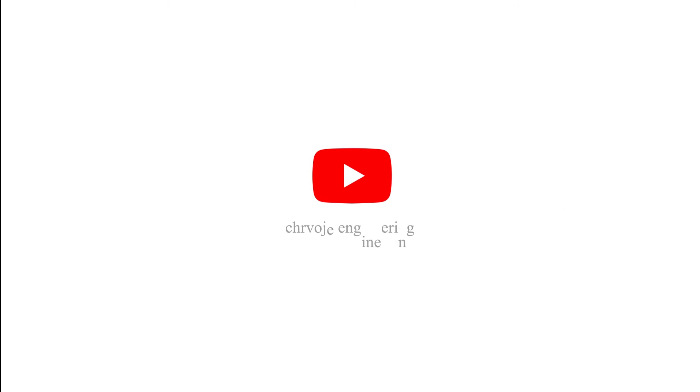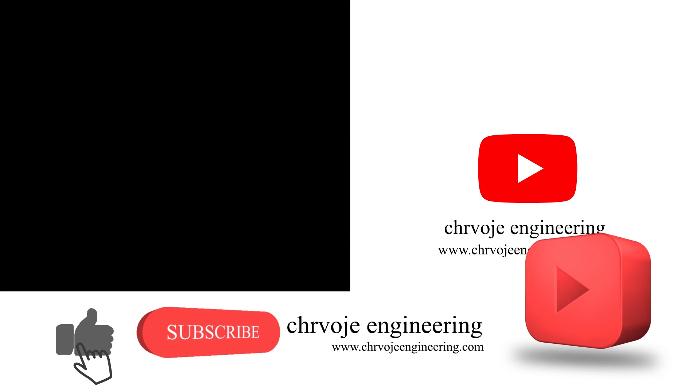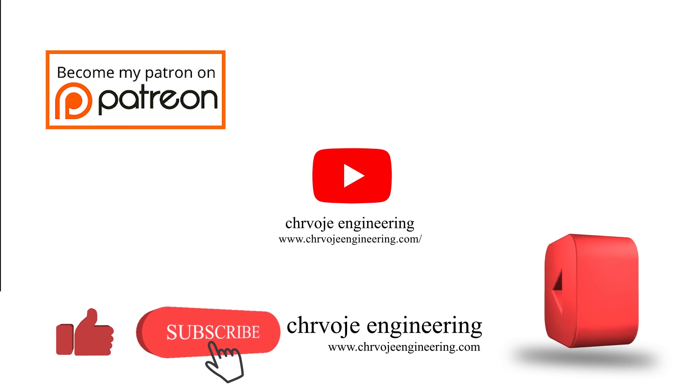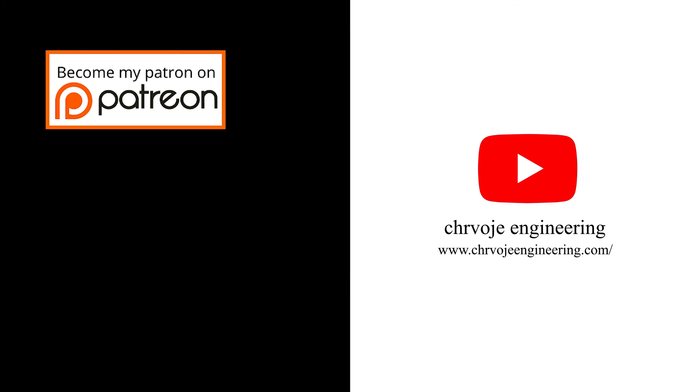That's it for this video. If you have any questions, please leave them in the comment section below. Don't forget to subscribe, like, and share this video, and also watch the rest of the videos on the YouTube channel. Please also consider supporting on Patreon. Thanks very much and see you in the next video.